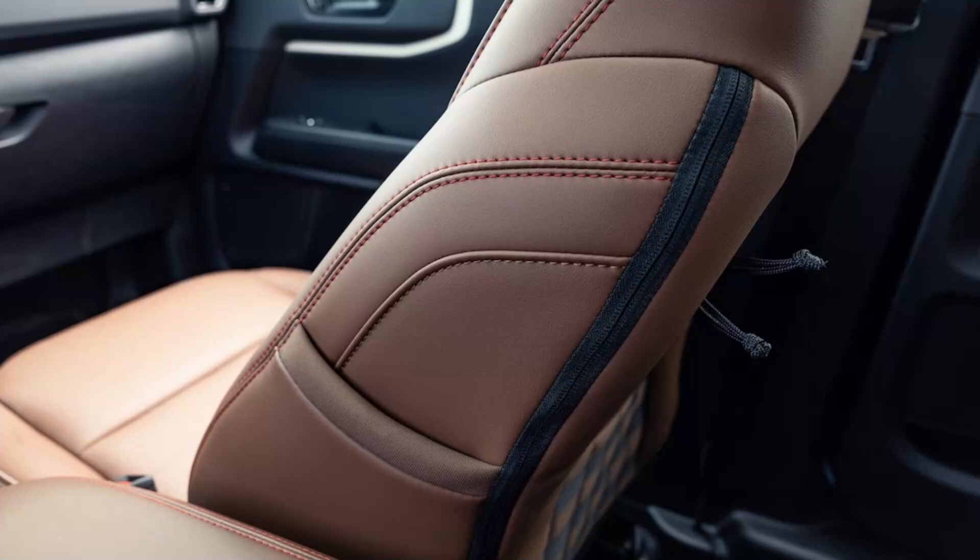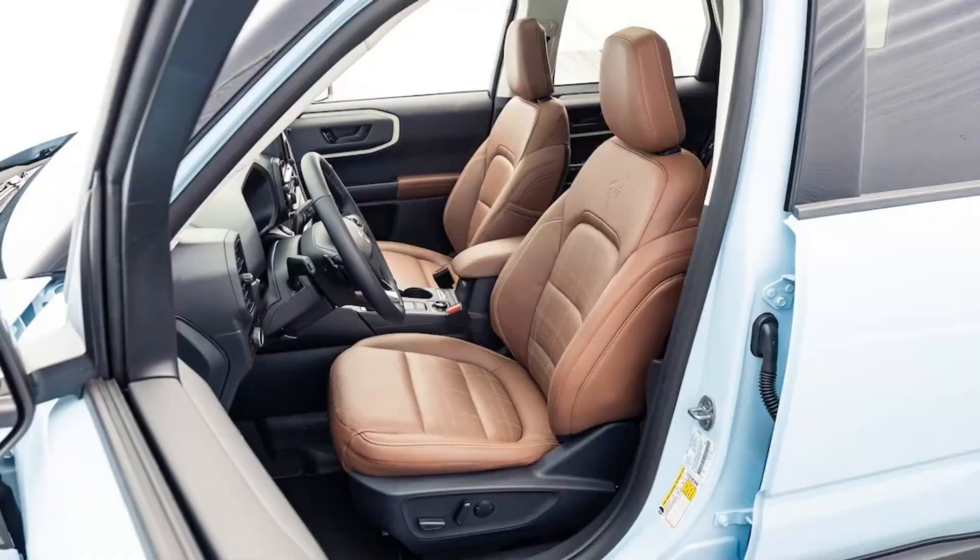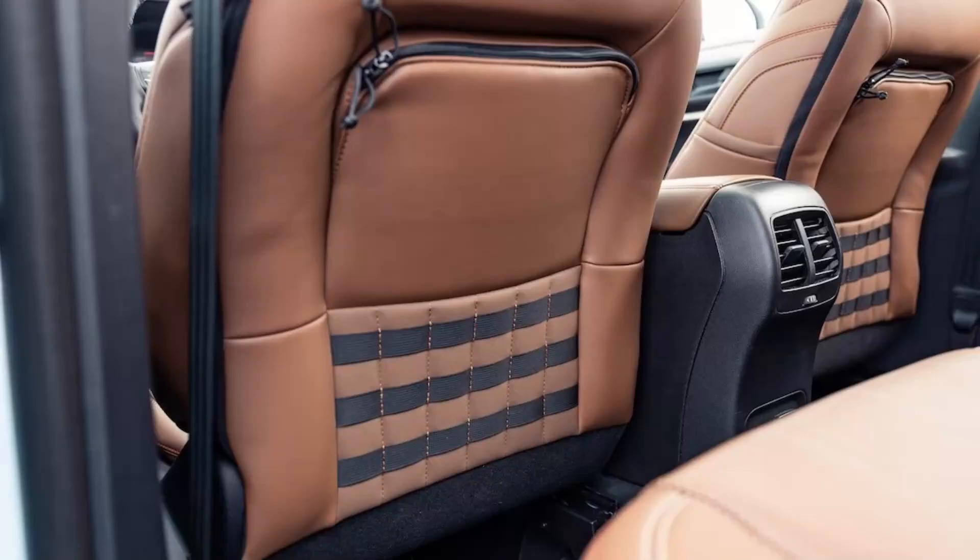Ford wants to take us back to the Bronco's origins with this appearance trim, and it sort of succeeds. On the outside, Classic Robin's Egg Blue is one of three colors the Limited offers — the others are Yellowstone Metallic and Peak Blue — and it meshes well with contrasting Oxford White bits like the roof and wheels. Splashes of red from the 1960s-era badging offer a pop of color, but we're more struck by the Bronco Sport's exterior dimensions in general. With the exterior motif, we'd swear it looked right out of 1966.